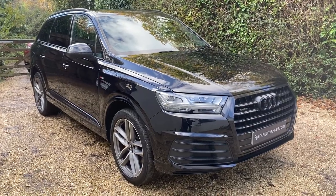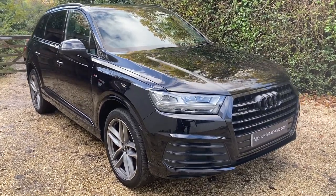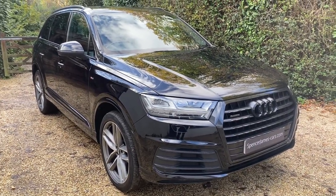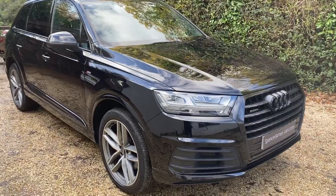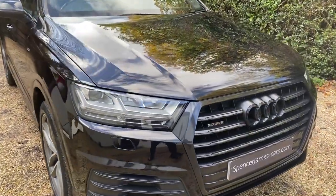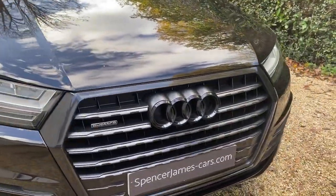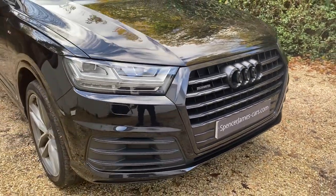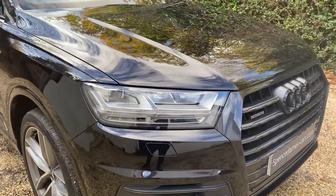Welcome to Spencer James Cars and welcome to the video for this absolutely gorgeous, really nicely specced Audi Q7. It's a 2016 model and as you can see it's like a black edition, so we've got all the black grille and badge. Obviously it's a quattro four-wheel drive and you've got the lovely LED headlights.